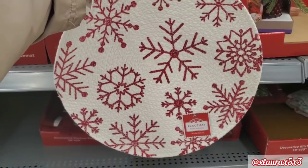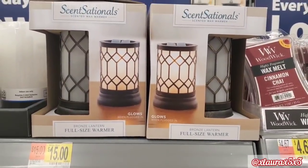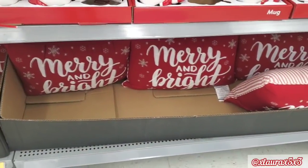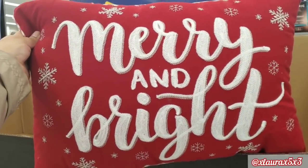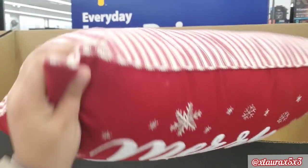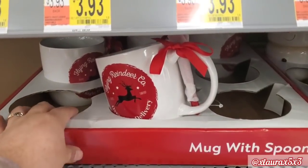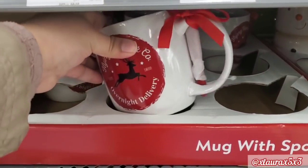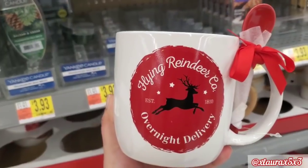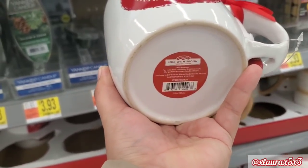These are some other placemats I found, full of snowflakes. $15 for this warmer and I am happy — I finally found the pillow I was looking for. Merry and bright — it reminds me of the pillow I have now. If you saw my Thanksgiving decorate-with-me, $9.97. They have these mugs with spoons.